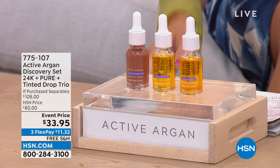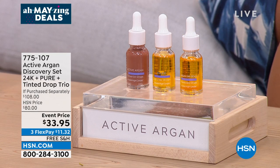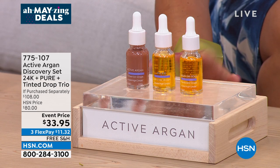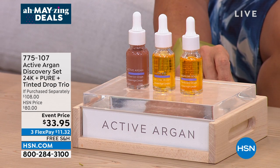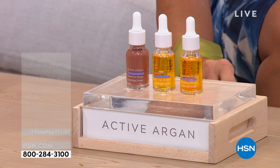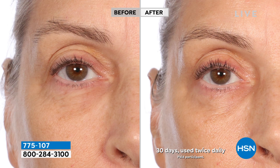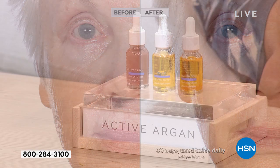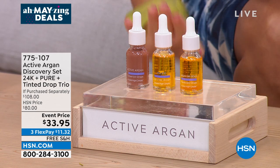A sneak peek: Active Argan is quickly becoming one of my favorite beauty brands here — completely clean beauty, 100% certified organic cold-pressed argan oil to help you get hydrated skin, which equals younger-looking, smoother, brighter skin. We're bringing you a discovery set. They use activated argan oil, which hydrates six times better than regular argan oil and locks it in for 24 hours — it's a smaller molecule with really cool science behind it.